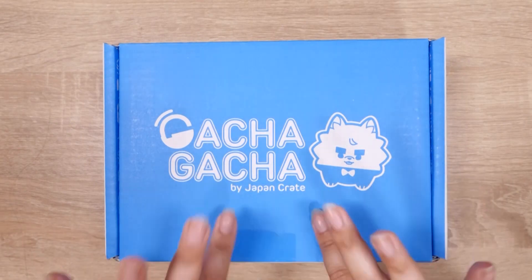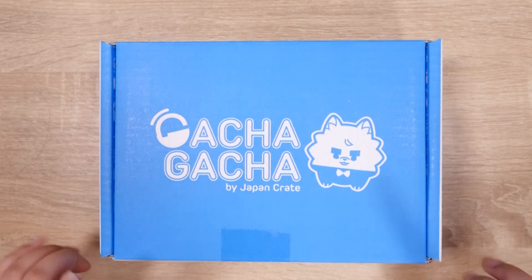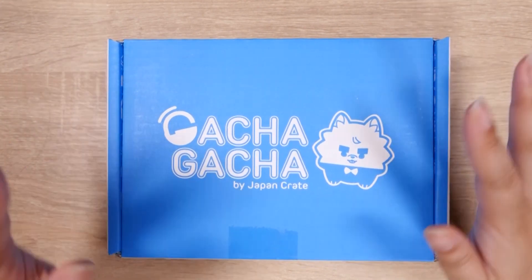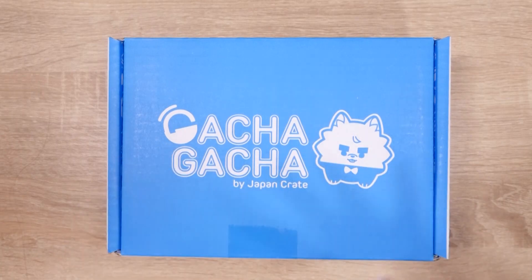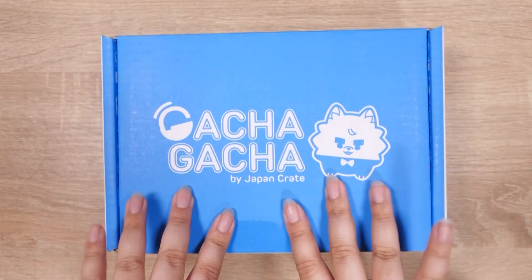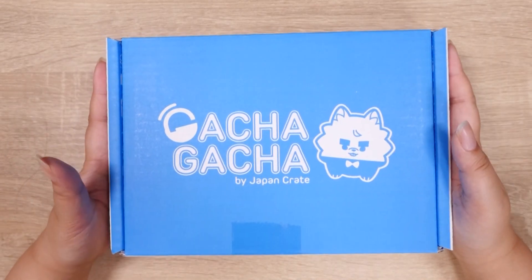Hey all, it's Abby, and today I have my July Gotcha Crate. I know I just uploaded a Gotcha Crate, but I realized that they send me these boxes before they send out to everyone else, or before the deadline. So if you see my box, it will be a spoiler, but if you want to order the same one, I believe you can.